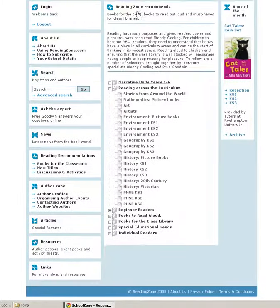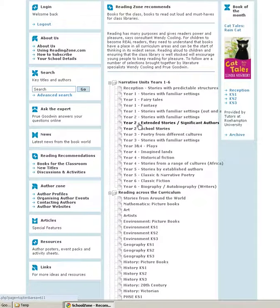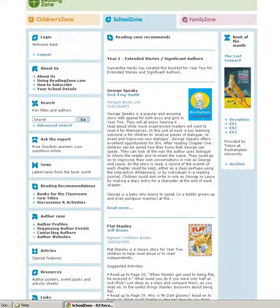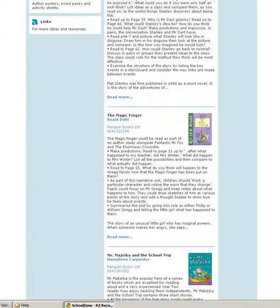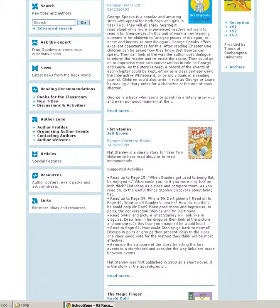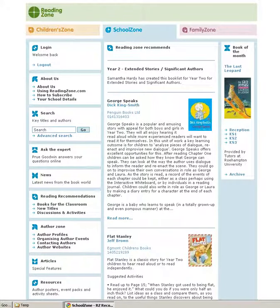If we look at the narrative units — year 2 extended stories for example — each of our book lists gives you information about the title and how you might want to use it in the classroom to support this particular unit. These recommendations are provided by teachers who are training in children's literature, so we know that they are going to work well for you in the classroom.